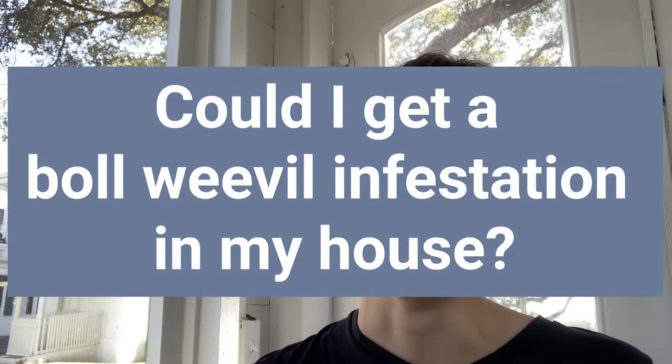You might be wondering: if the boll weevil is such a massive problem in fields, could you get a boll weevil infestation in your house because you have a lot of cotton clothes? The answer is no. Boll weevils are not a household pest, and if they do end up in your household, they're probably going to starve. Their food source is the plant itself, not the finished product like clothing. So they're not going to eat holes in your favorite t-shirts — but they might make it harder for you to get those t-shirts in the first place.